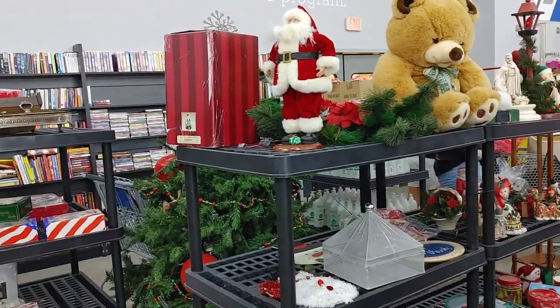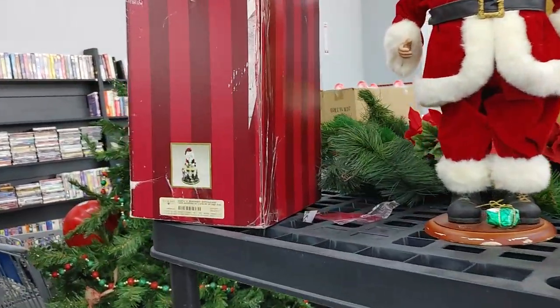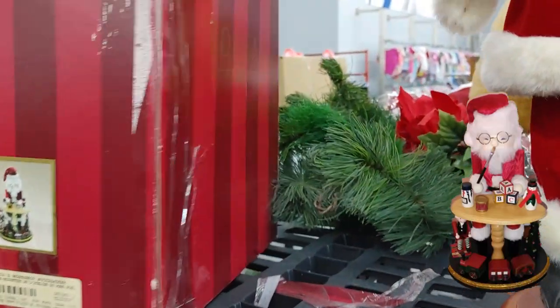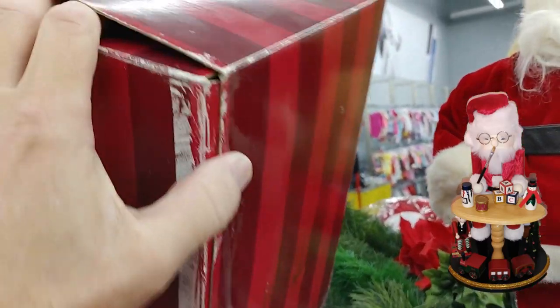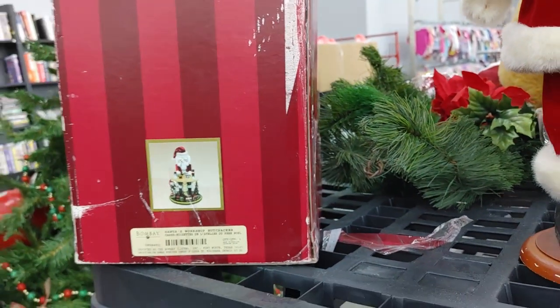I sauntered over to their Christmas display where up on the top shelf I saw this Santa's Workshop nutcracker. It was made by the Bombay Company, and they don't sell anything cheap. Goodwill wanted $9.99 for it, and online these go for around $40, so I wanted this.